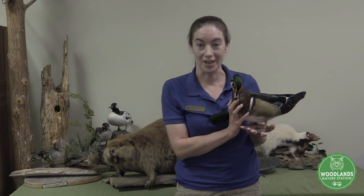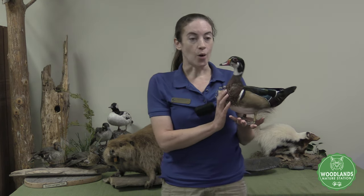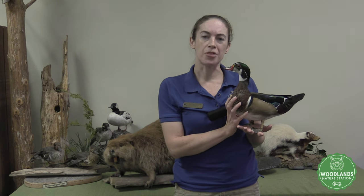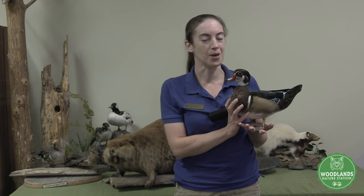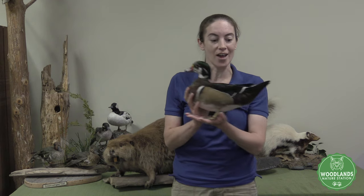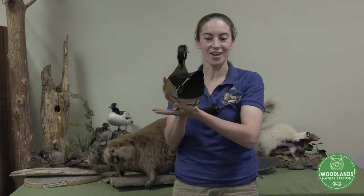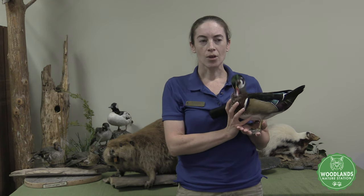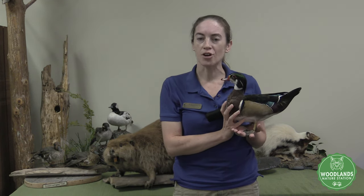Some of these animals you're going to be taking a look at in our program later. This is a summer reading program, and the summer reading program theme this year is Tails and Tales. That's kind of a fun theme. You've got Tales, T-A-L-E-S, so stories, and then Tails, T-A-I-L-S, as in tails, kind of like an animal tail, like Woodrow has right here. And that got us to thinking: what do animals use their tails for?